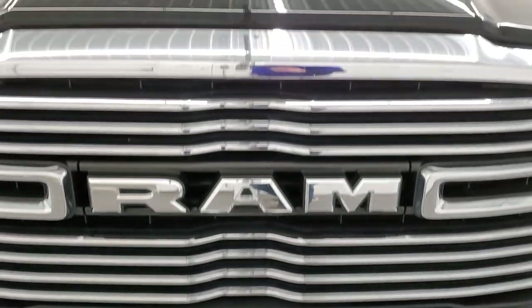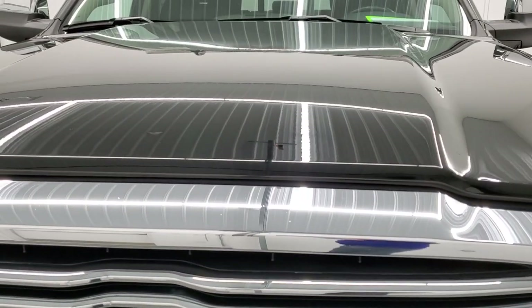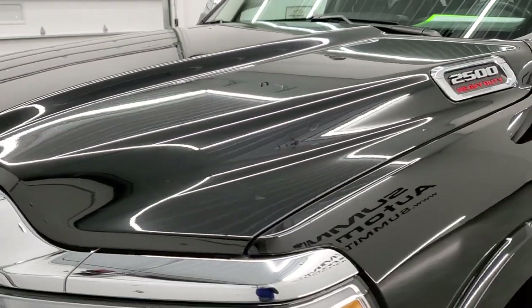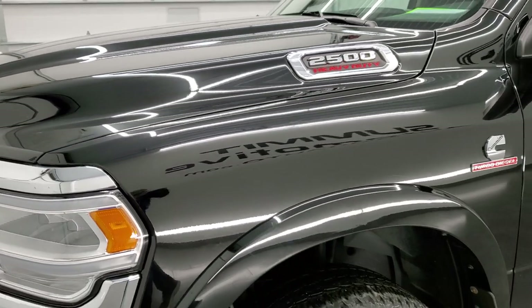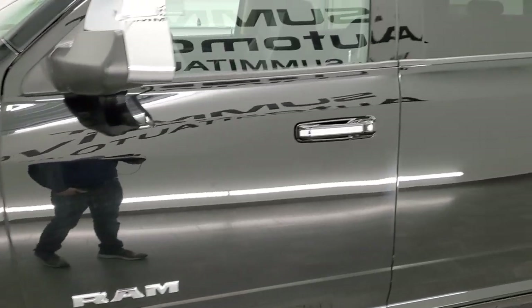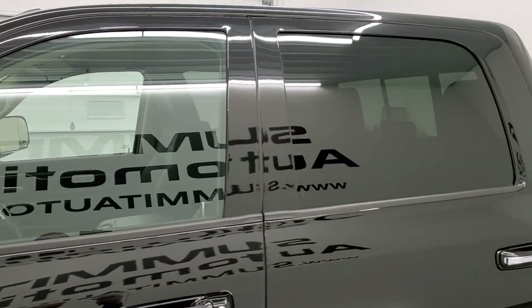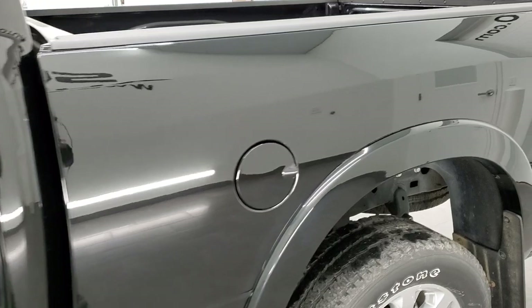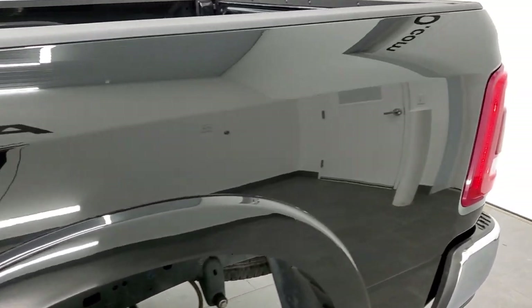We're going to go all the way around, inside, under the hood, underneath the truck and start it up in this video. Diamond black metallic is the color and we shoot all of our videos in 1080p, 60 frames per second, so if you have HD capabilities on your computer, tablet, smartphone or television, I highly recommend turning them on right now.